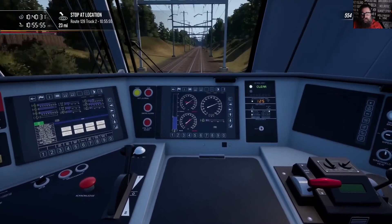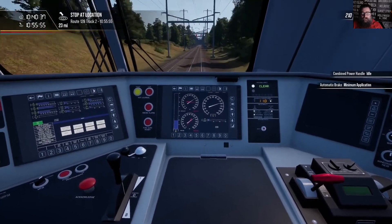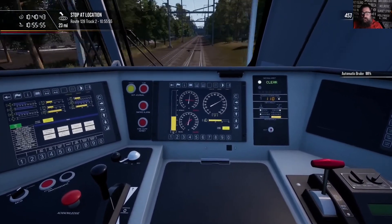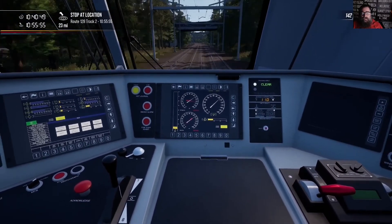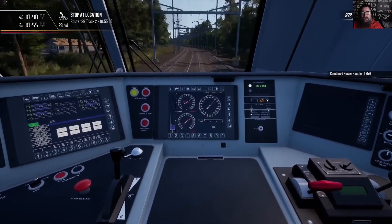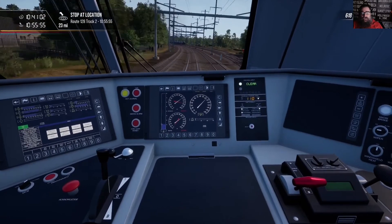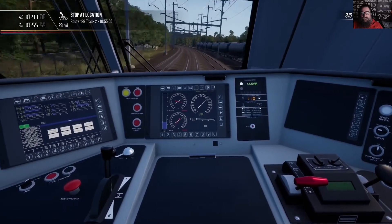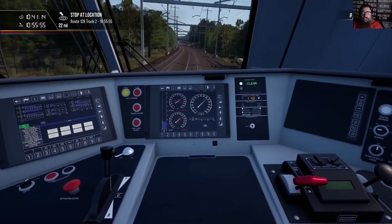So we're running along here at 125 mph, and we have to come down to 110, so I've acknowledged that alert, reduced the throttle to idle, and started applying brake, waiting to see the suppression. And there it is now. We've come down to the required speed, so I've released the brakes, and now we're coming into the curve that AXS is protecting. Once we get through this curve, AXS will release the speed limit, and we'll be able to return to normal line speed. There's our transponders.